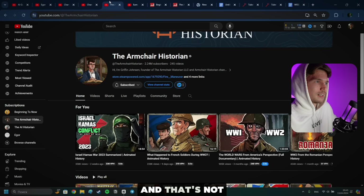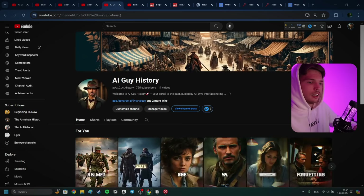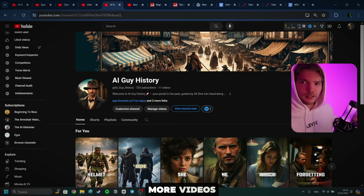There is another channel called The Armchair Historian, which has posted over 245 videos and has 2.24 million subscribers. According to Social Blade, he's making about $18,300 per month — and that's not including products he could be promoting. He's promoting some kind of a Steam game and other products. This can genuinely be turned into a brand, into a YouTube business. So without wasting any time, let's get started.